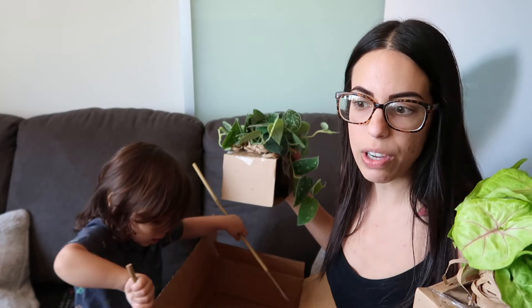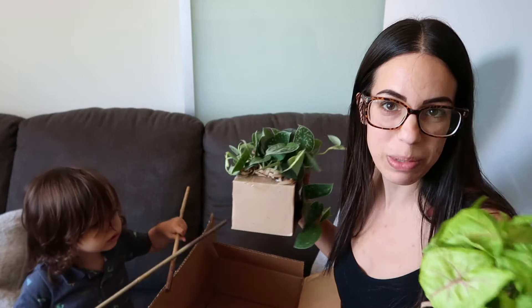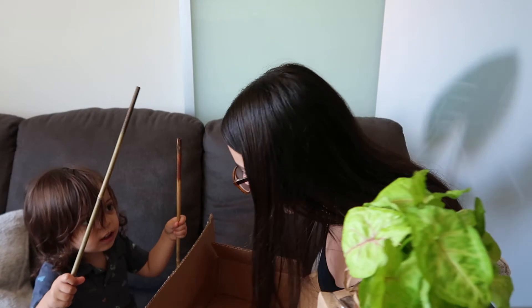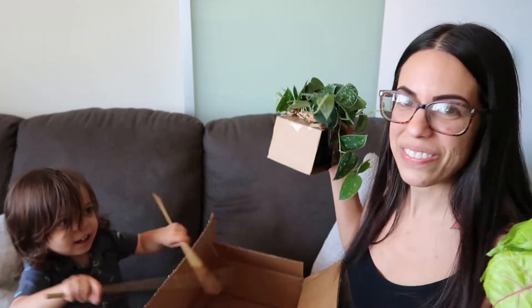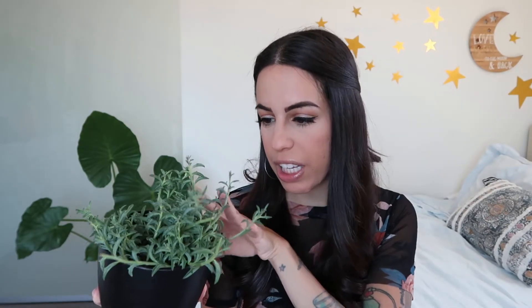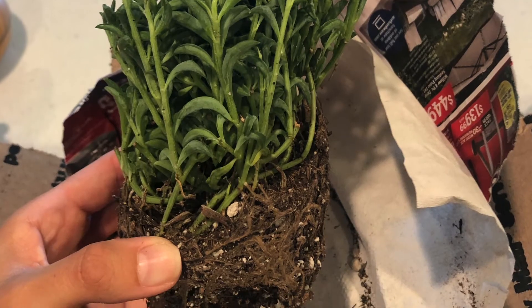I do have another package to unbox — an order I placed from Etsy — so I'll put them together so you can see both. The first plant I got from the Succulent Depot Etsy shop is the String of Dolphins. I was actually very surprised with how full it came. I wasn't expecting it to come this full. It did come without a pot, as you can see in the photo I'm inserting.